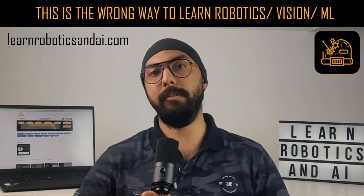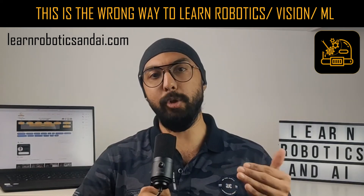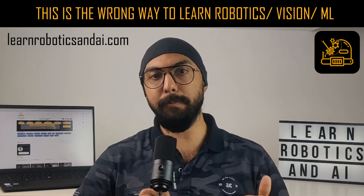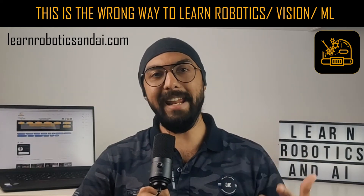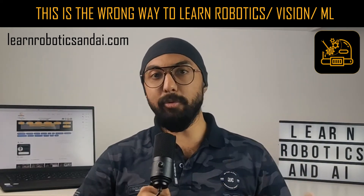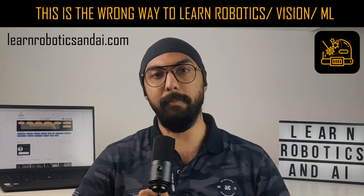Likewise for online courses. And why does that happen? Because you actually do not apply the concepts that you learn. You learn a hundred different concepts in a variety of different subdomains in robotics and then you apply maybe 10 to 20 concepts. That's why you forget — because you do not use the concepts in context. You do not really apply those concepts.